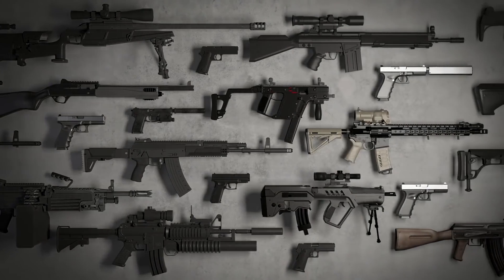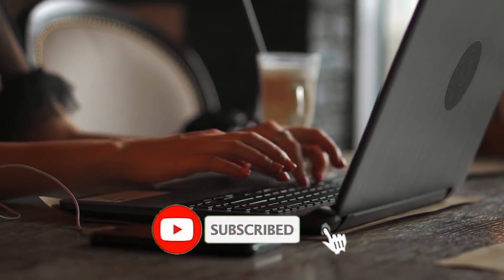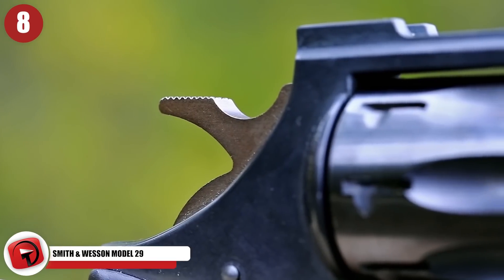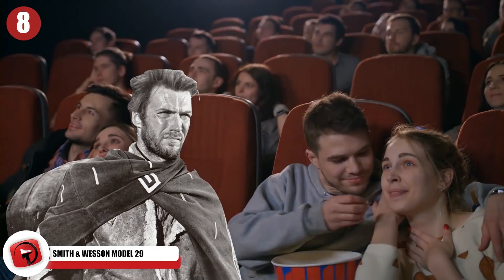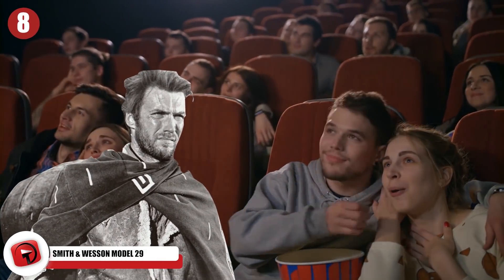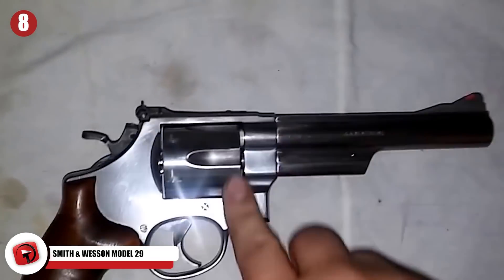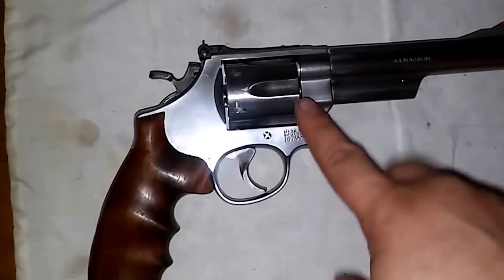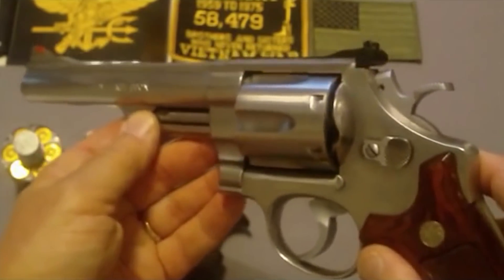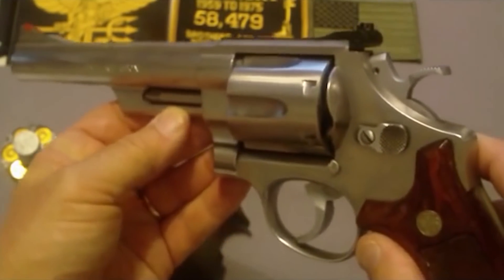And now for a super classic. If you are new here, be sure to hit that subscribe button and let me know your favorite pistol in the comments below. Number 8: Smith & Wesson Model 29. Smith & Wesson's Model 29 is the gun that Clint Eastwood used in Dirty Harry to take on criminal punks, so only use this handgun if you feel lucky. The Model 29 is definitely one of the classics in the handgun arena.